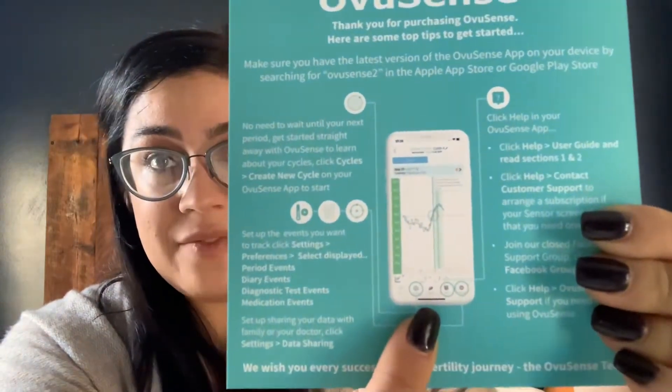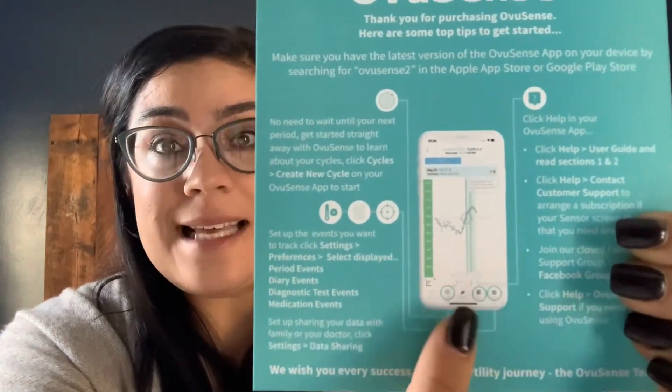When you connect it to your device, it sets up in an app — you'll want to make sure the Obvious Sense 2 app is the one you've downloaded, available in the App Store and Google Play Store. You also don't have to wait until your next period to get started. If you're not bleeding, just pop it in tonight. It will start tracking your cycles right away so you can get a better, quicker reading on where you are in your cycle and what's going to be happening over the next few days, weeks, and throughout the month.